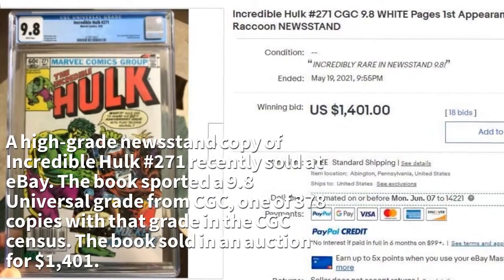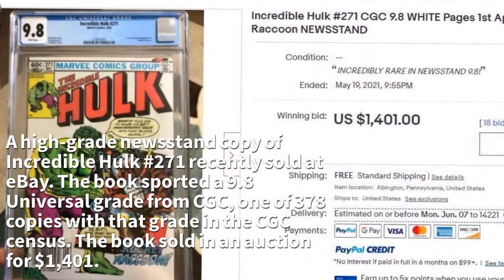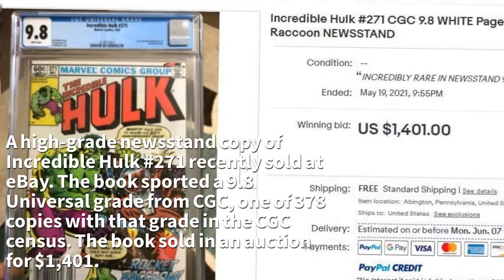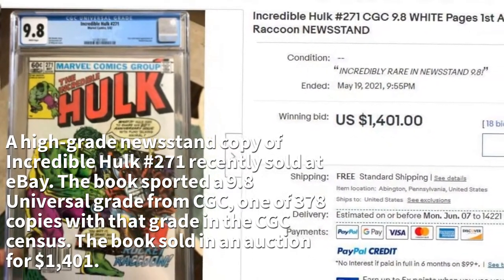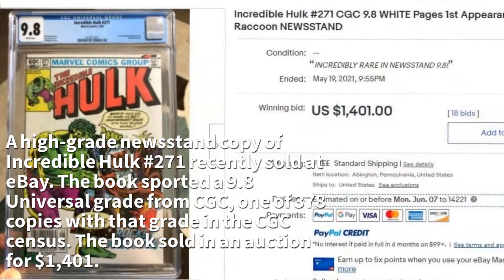A high-grade copy of Incredible Hulk No. 271 recently sold on eBay. The book sported a 9.8 Universal grade from CGC, one of 378 copies with that grade in the CGC census. The book sold in an auction for $1,401.